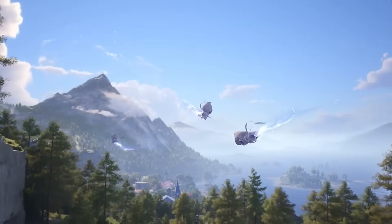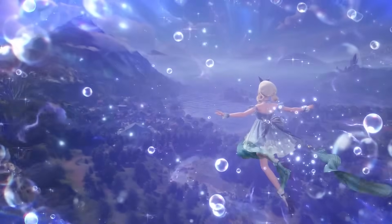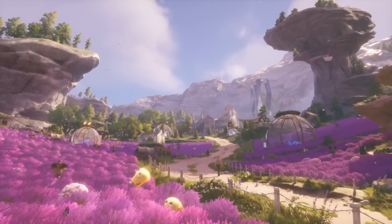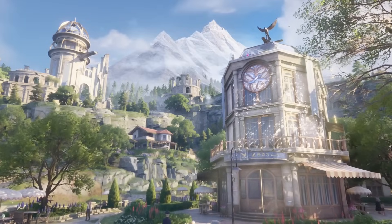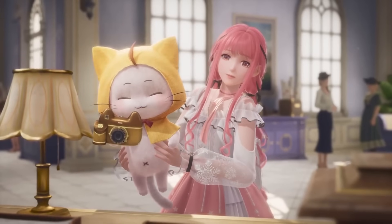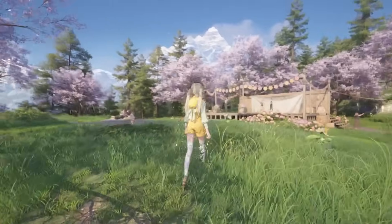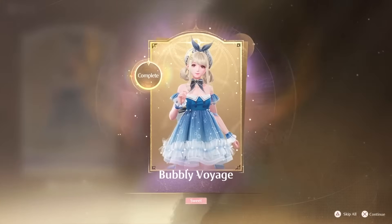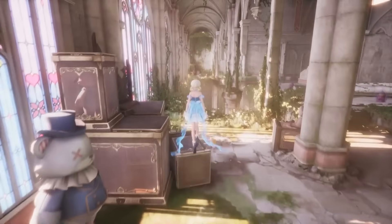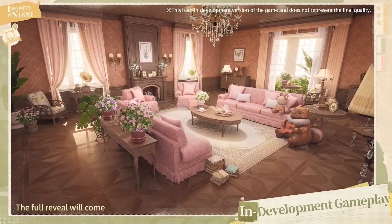The showcase started with some updates on game development, in particular whether upon release day players — aka stylists — will be able to create their very own homes. Unfortunately this feature won't be available on release day, but the team has assured us that it is underway and will be coming very soon. They did share a sneak peek at what to expect from the decoration feature, showing a gorgeous interior room — a stunning elegant themed living space with a huge variety of different furniture.